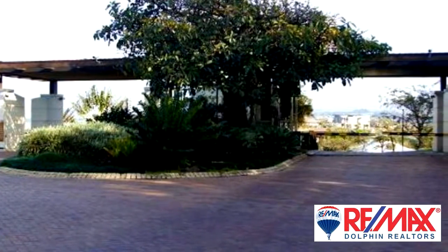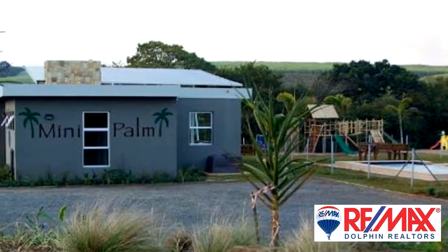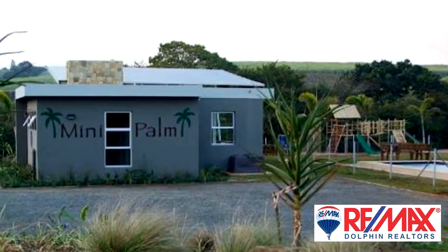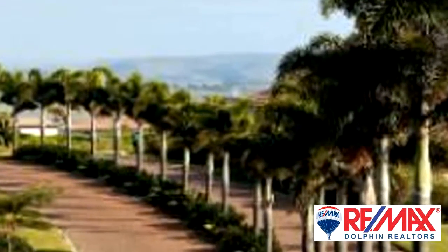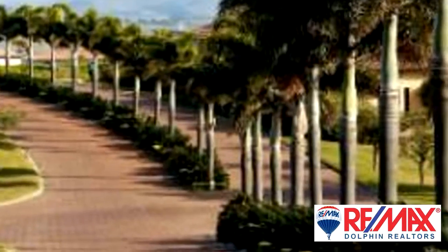Buy now and choose your own finishes. Extra features included: water tank, ceiling fans and granite tops. Either tiles or screeding throughout. Full specifications are available and will be provided on appointment to view the site.